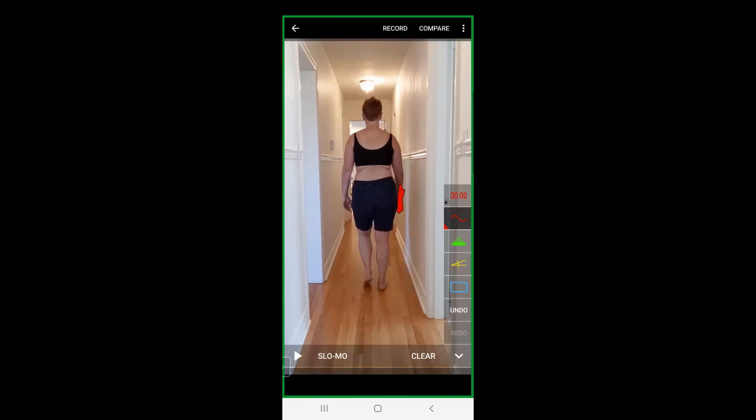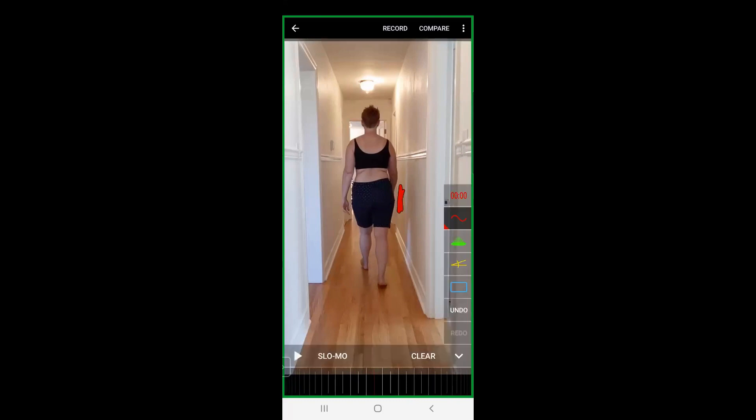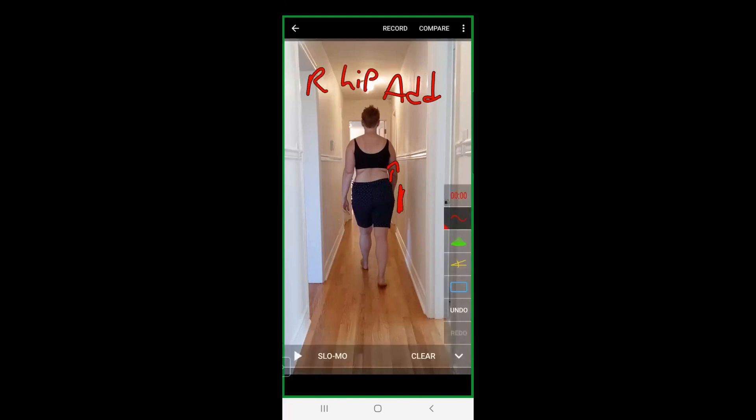As she swings her left leg forward, she does leave that red line that I drew, but this side of her pelvis stays higher. So she's not fully abducting her right hip — it's staying adducted. That right hip looks like it's stuck adducted and cannot abduct.